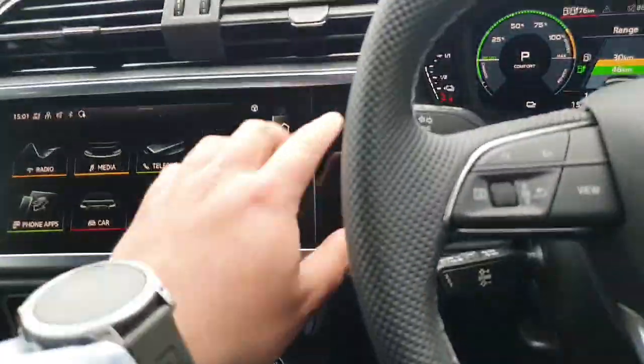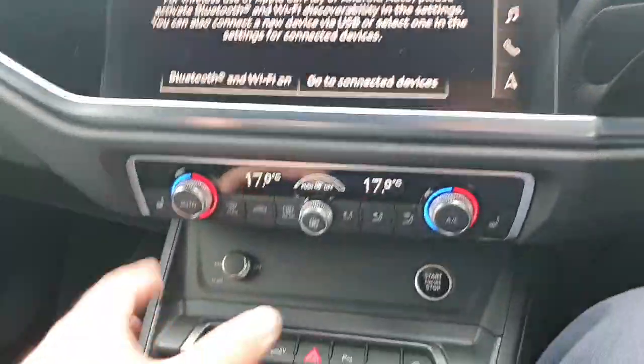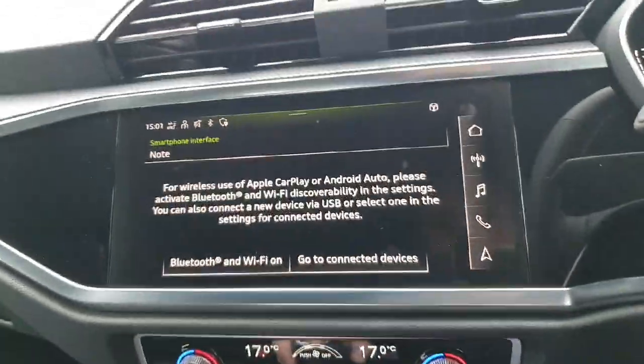Sitting in, you have a full infotainment system here in the centre with full Android Auto and Apple CarPlay connectivity. Climate controls and heated seats — as this car has the comfort pack — so heated seats and reversing camera, as you can see here.